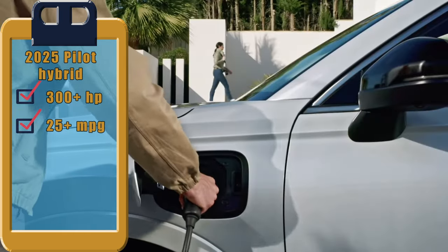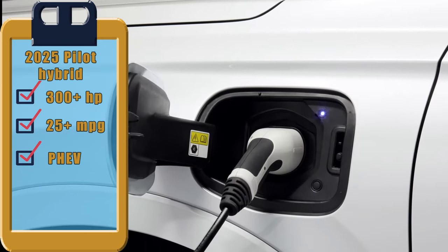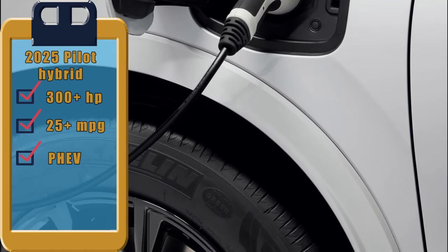Reports signal that Honda is still considering a plug-in hybrid system for the 2025 Pilot, which would offer the flexibility to drive short distances on electric power alone, reducing fuel consumption and emissions.